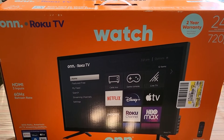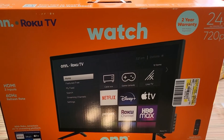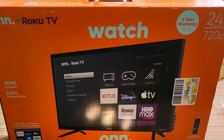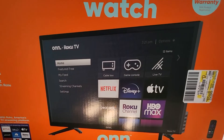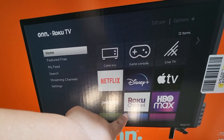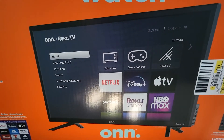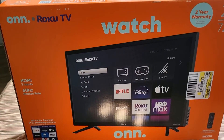What I'm going to do is a review on it and let you know what I think of it. It's supposed to be a smart TV, so those are some of the apps that should be on there — like Netflix, Roku, HBO Max, and all that.